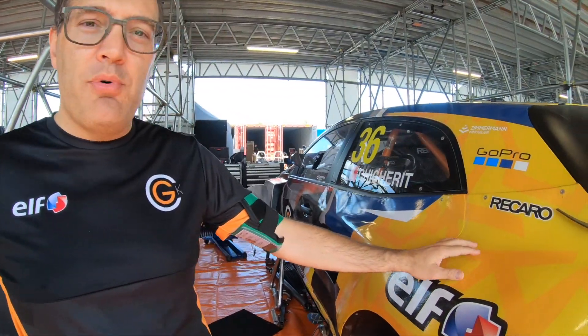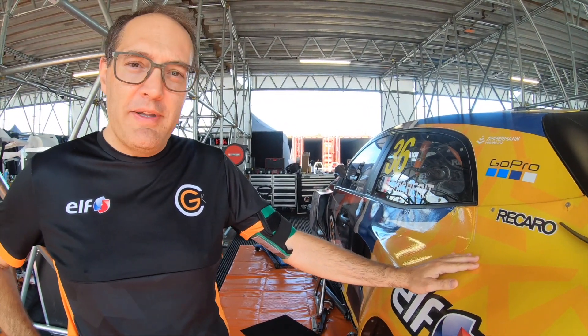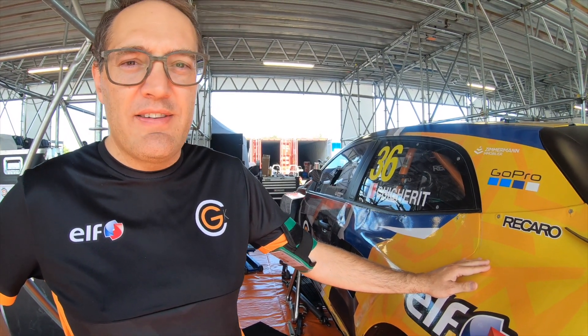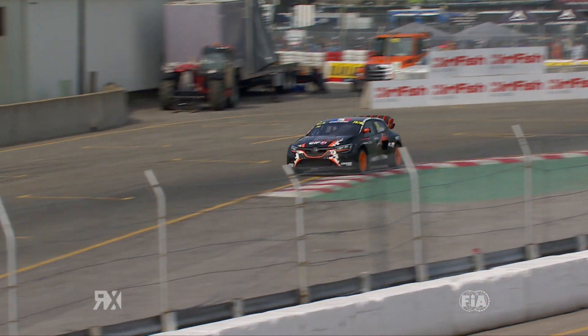Hello, I'm Laurent, the race engineer from GCK, and today we will speak about aerodynamics. The most important thing for Canada is the top speed, where we can reach between 206 and 210 km per hour.